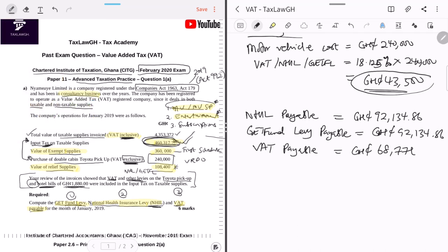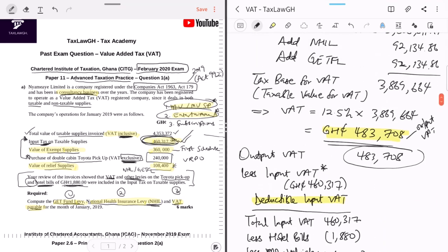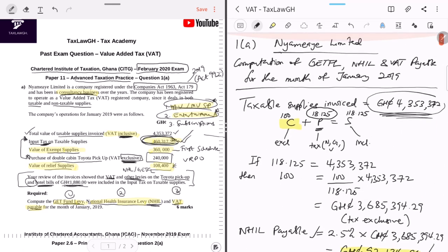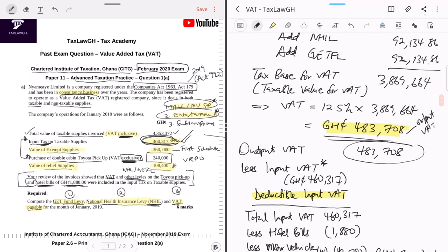Key skill from this question: remember how to strip taxes from a VAT-inclusive figure. The motor vehicle input tax is disallowed because the company is a consultancy. Entertainment (hotel bills) is also disallowed. That concludes the question from the Chartered Institute of Taxation Ghana.